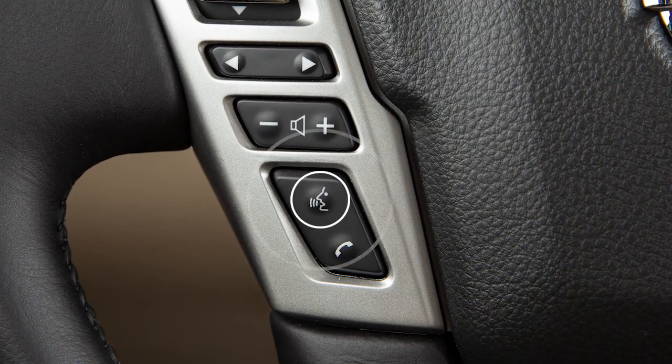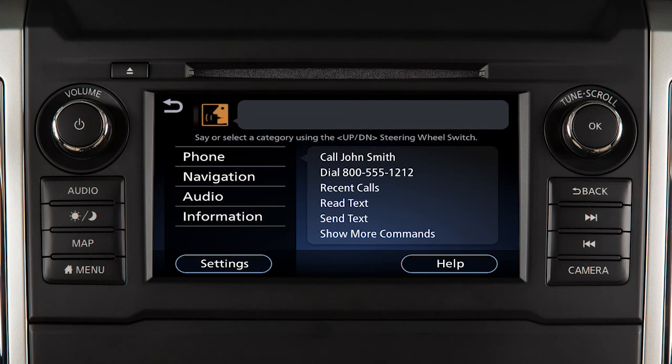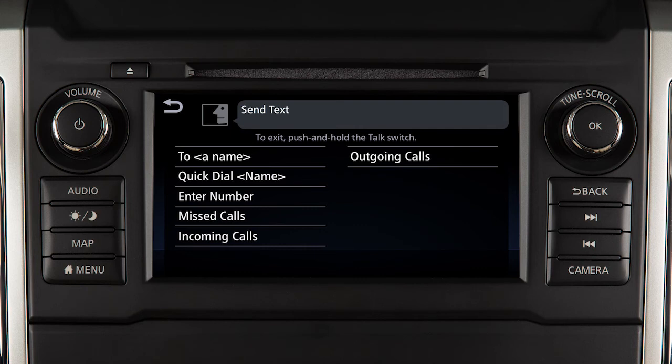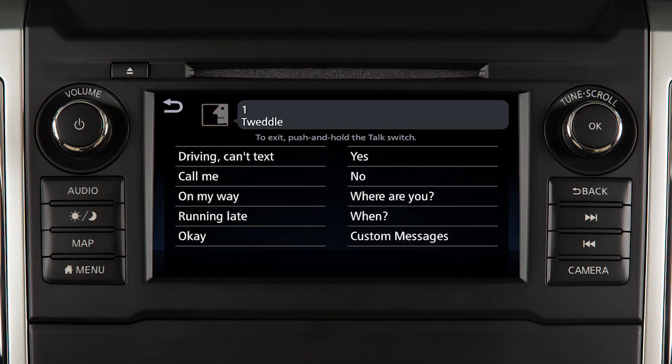To send text messages, push the talk switch on the steering wheel. After the tone, say "phone." After the next tone, say "send text." When prompted, speak one of the options on the display screen to choose the recipient of the text message. The system will prompt you to select a message to send. You can choose from a list of predefined messages or your customized text messages.